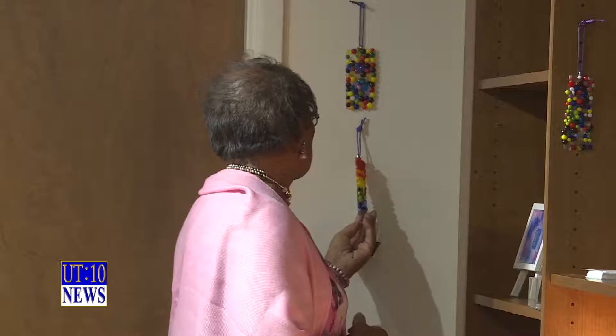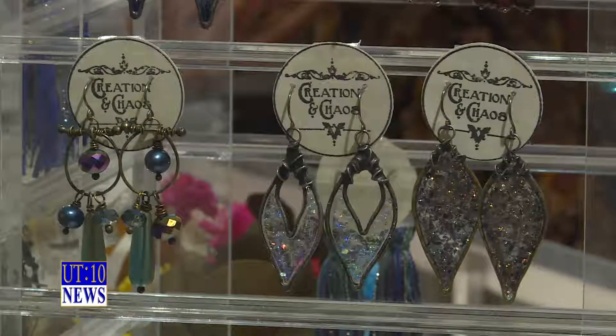For local artists, the chance to share their artwork is what makes this new space so special. It's really special to me, but it gives me joy to share with other people too.